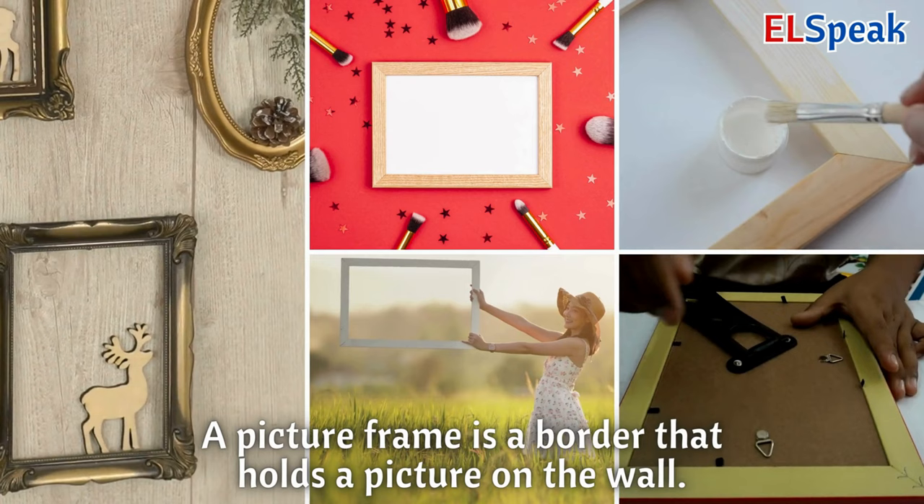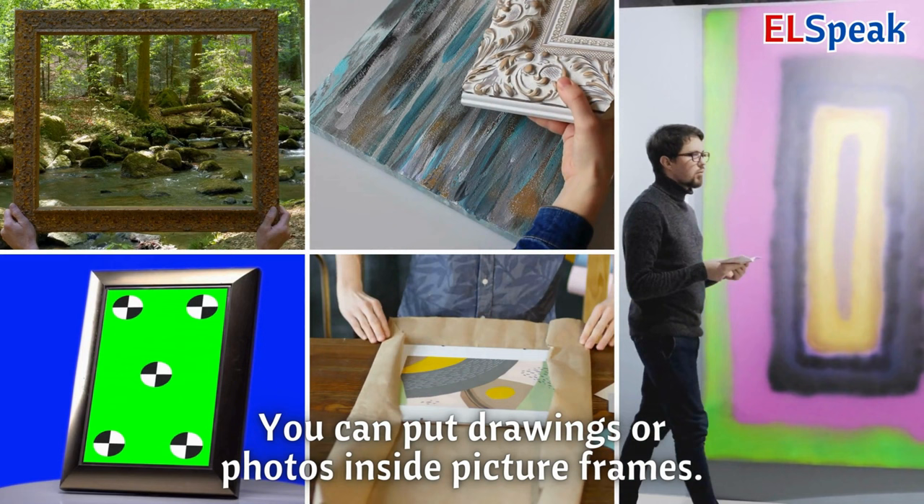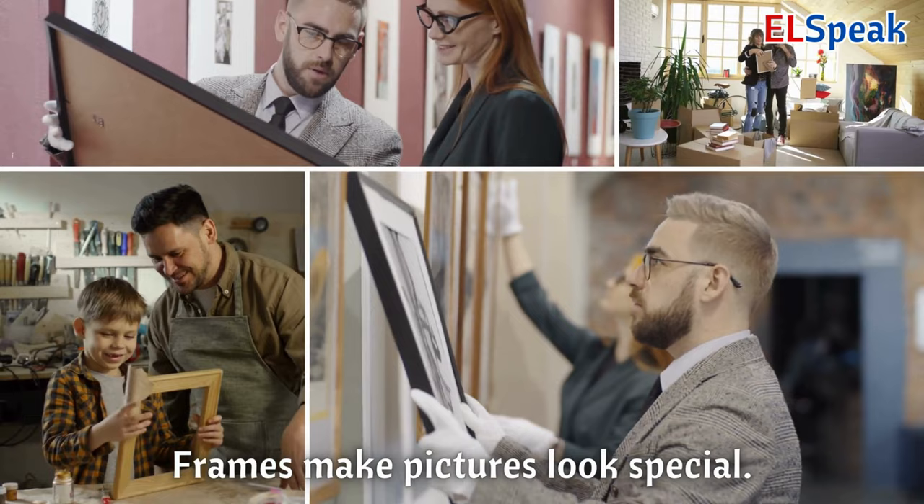Picture frame. A picture frame is a border that holds a picture on the wall. You can put drawings or photos inside picture frames. Frames make pictures look special.